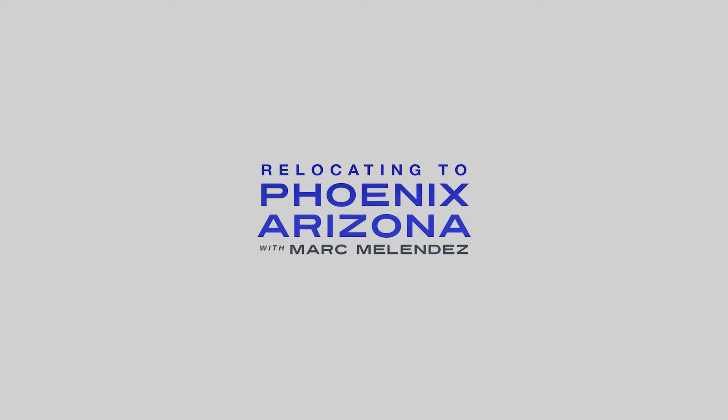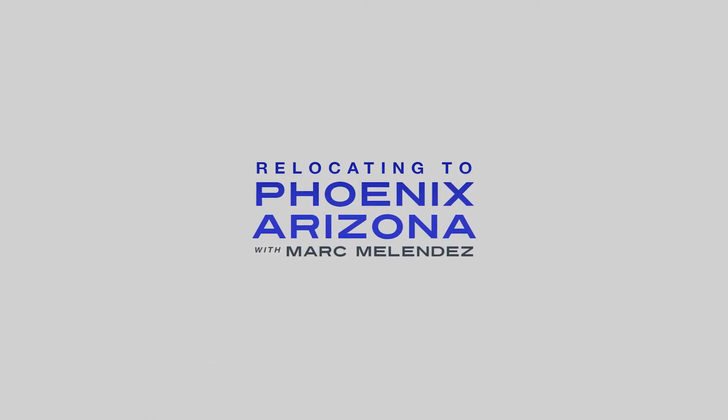Thank you so much for reviewing this content, and I hope you all have an amazing day. Thank you so much for watching.